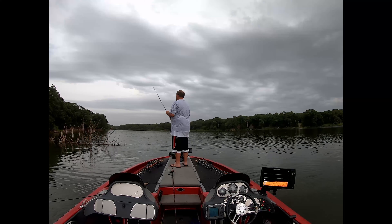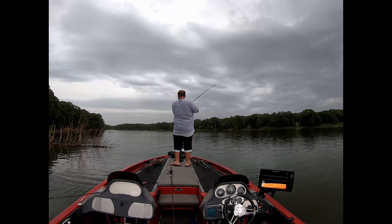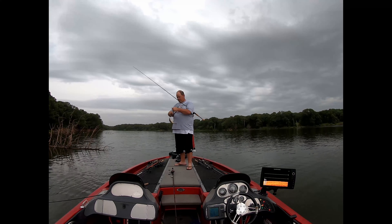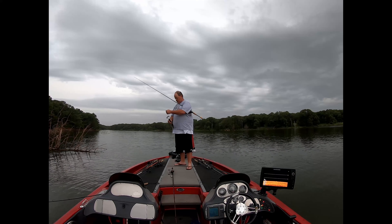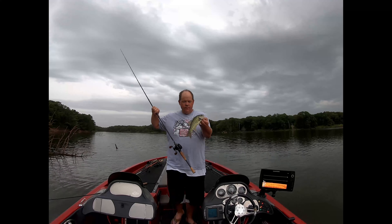The next fish was just a couple of pitches later, pretty much into the same brush pile. These are really tiny fish, but I'd only stopped at three brush piles by then. I decided it was going to be good because this lake has a lot of brush piles put in when the water got real low, and they're easy to find. I thought the fishing was going to be on.